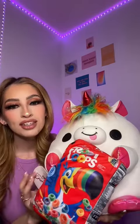Guys, I want you to meet someone. Fair warning, it might be the cutest, most adorable thing you will see today. Meet Richard the Unicorn.